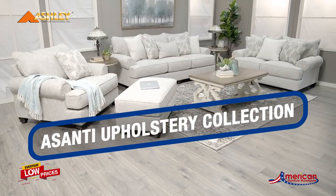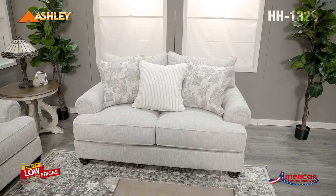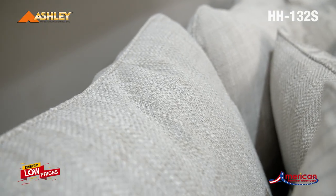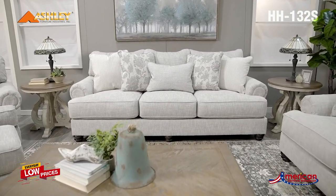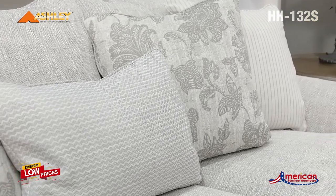The Asante Upholstery Collection from Signature Design by Ashley Furniture has an alluring look that's guaranteed to turn heads. Richly textured fabric in a light, easy-going hue is enhanced by even lighter flax peeking through. Distinctive roll arms add a dab of debonair, while indulgently plush cushions cradle you softly.